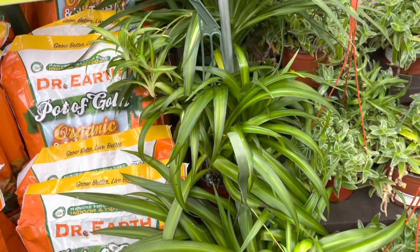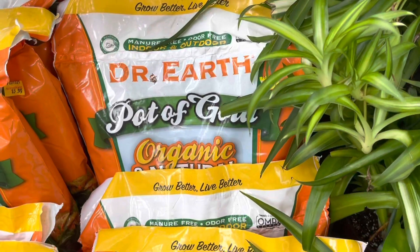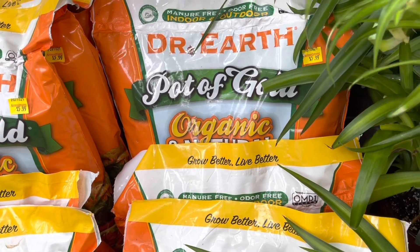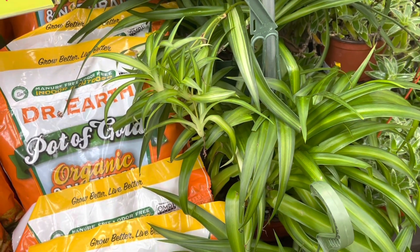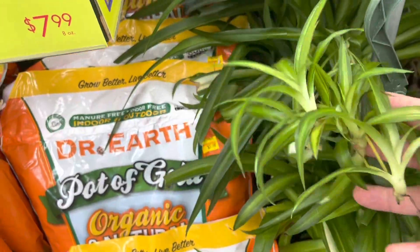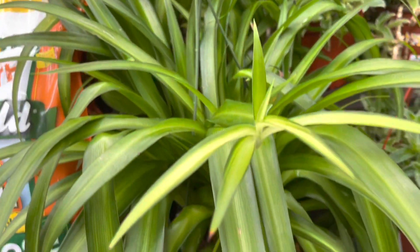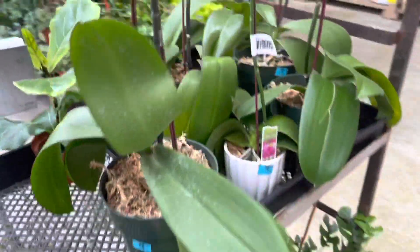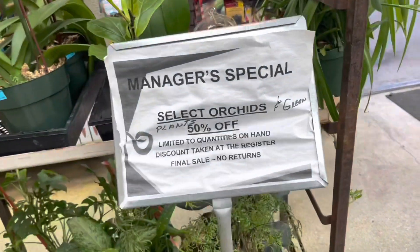Oh, and they have Hawaiian spider plants! I've actually never seen one with babies — I've seen regular spider plants or the variegated ones, but not these. I was trying to find a price but I couldn't; they can't be too much though, it's a spider plant. How exciting — I've never actually seen a clearance rack here at Armstrong, at any Armstrong. Manager's special, 50% off — let's see what's in here.